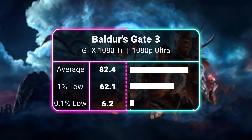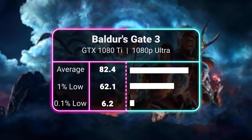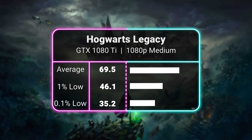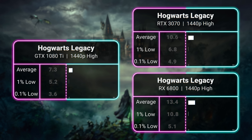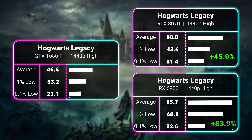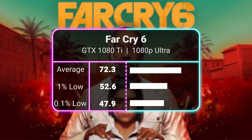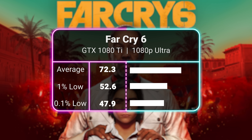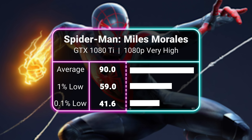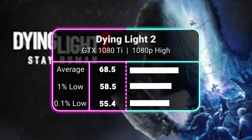Starting with the game the 1080 Ti crushes at 1080p, we're looking at Baldur's Gate 3. In a populated fighting scene, we were able to crack an 82 FPS average at the Ultra preset. With Hogwarts Legacy, we needed to drop the settings down a bit but still achieved a respectable 70 FPS average while running around the open world. In the Far Cry 6 built-in benchmark, we saw a similar result, pushing 72 FPS at 1080p Ultra.